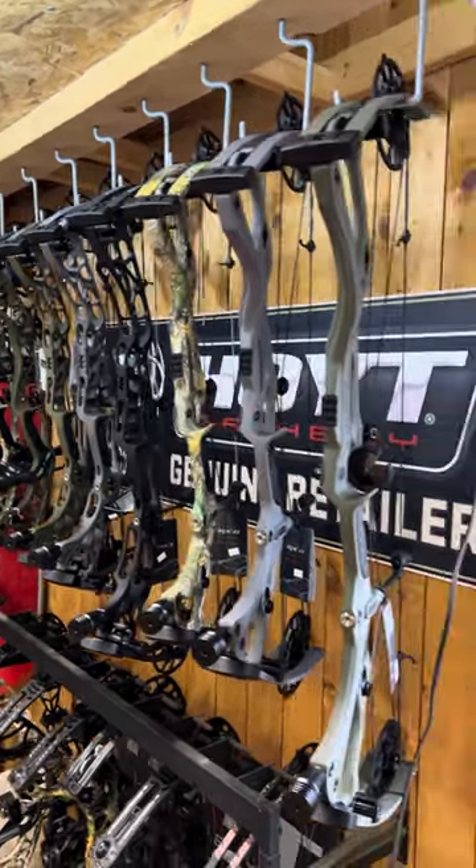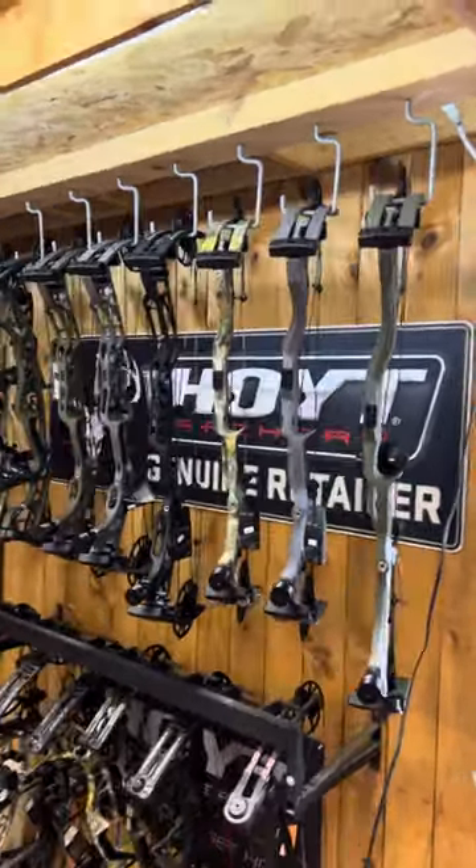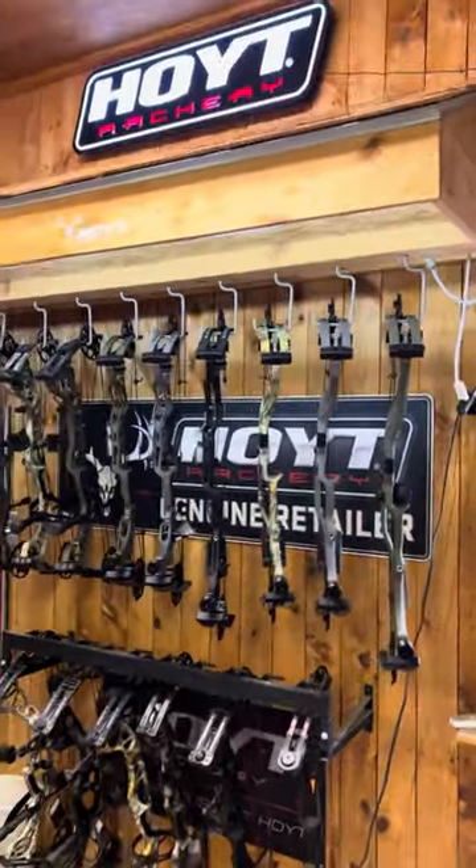I do believe the rest of the prices stayed the same — just the carbons went up a bit. So stop down to Straight Arrow, shoot one, and see if you like it. Thank you!